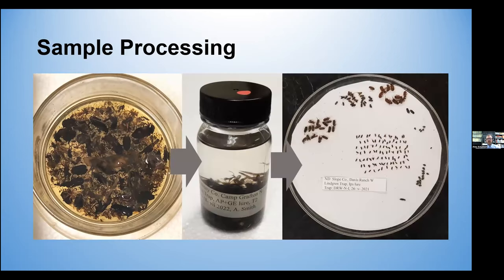For sample processing, once we get our samples, we take them back to the lab and put them in alcohol. We subsequently sort out the beetles and the bugs — because we're all heteropterists here — and the rest of the insects go in a different vial or jar. After they're sorted, we take the beetles and identify the different groups: the longhorn beetles, the bark beetles, to look for species of importance or quarantine concern.